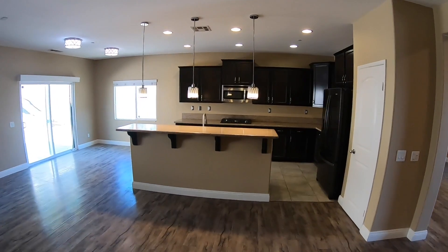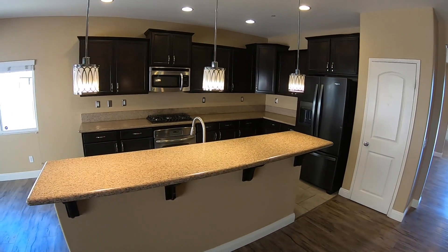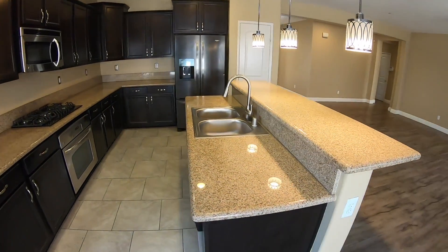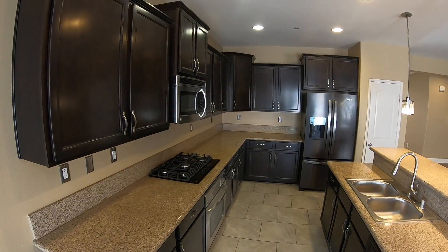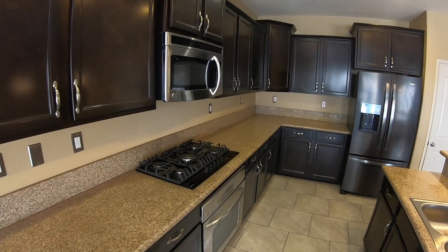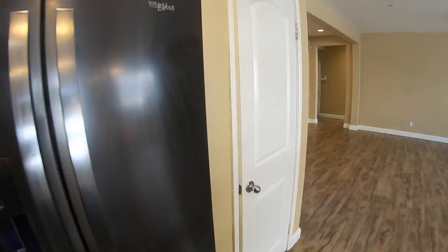Let's get a closer look at the kitchen — great kitchen. We have a sink in the middle of the island, which is super nice. Nice upgraded cabinetry in this kitchen, a separate gas stove and oven, and it looks like we have a walk-in pantry.